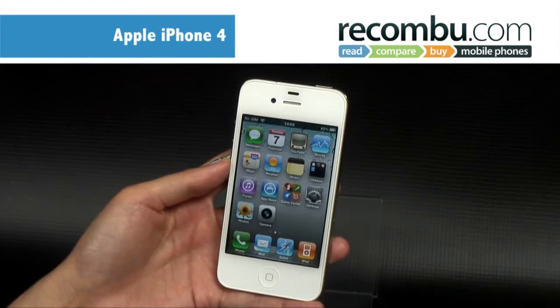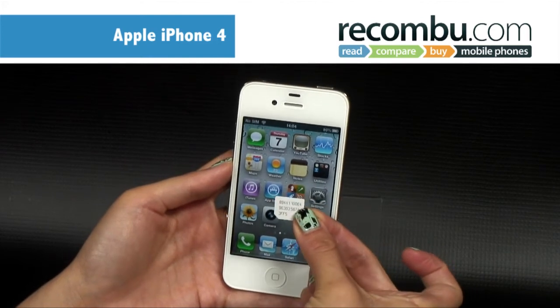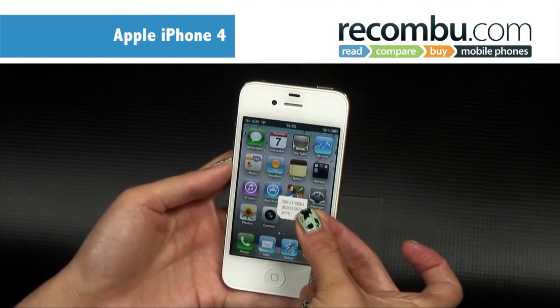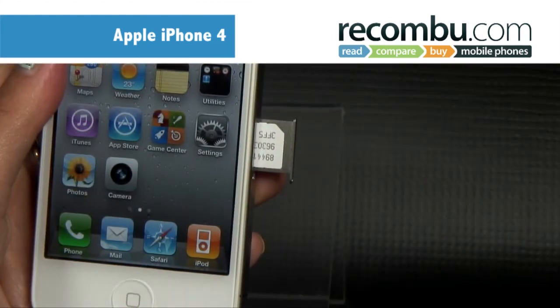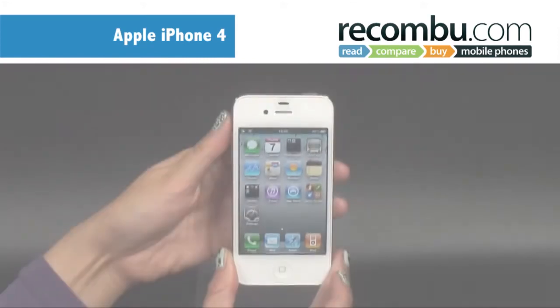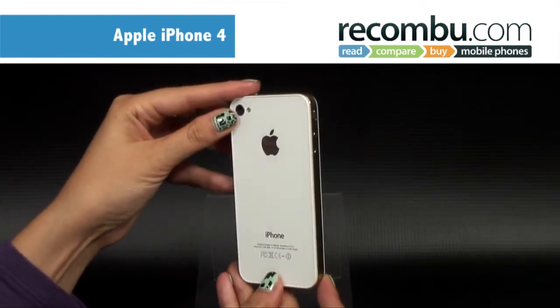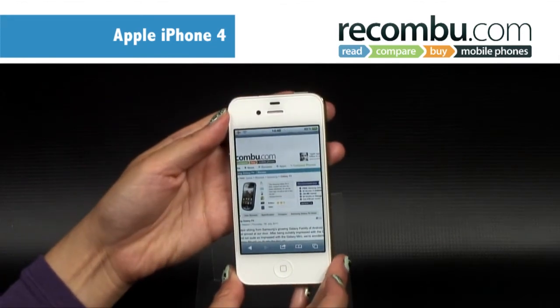The iPhone 4 dumps the standard SIM in favour of a micro SIM, which allows for that super slim design. However, that does mean requesting a special SIM from your network provider, and unless you've got an adapter, it means you can't swap it between phones. The design itself, whilst slim, might displease some iPhone 3G owners, as the corners are sharper and less streamlined.